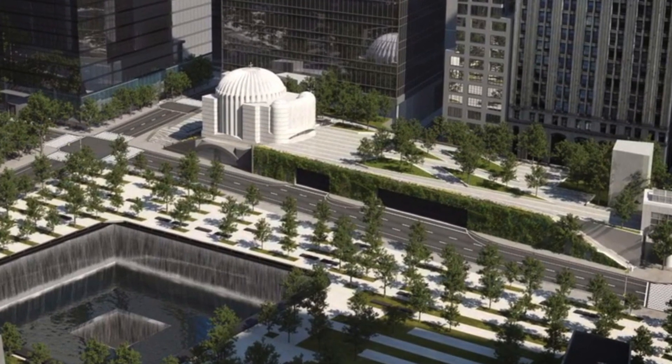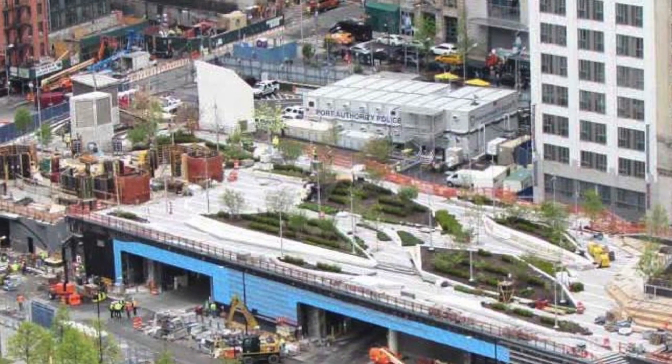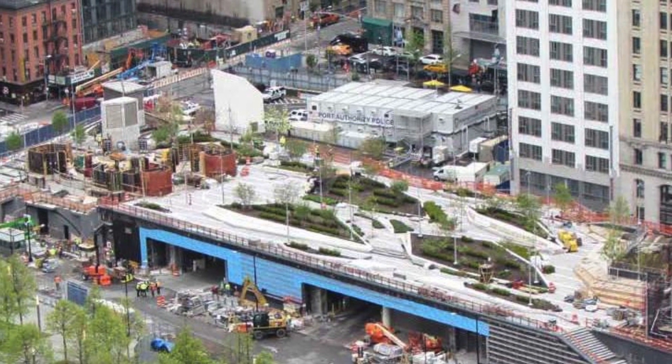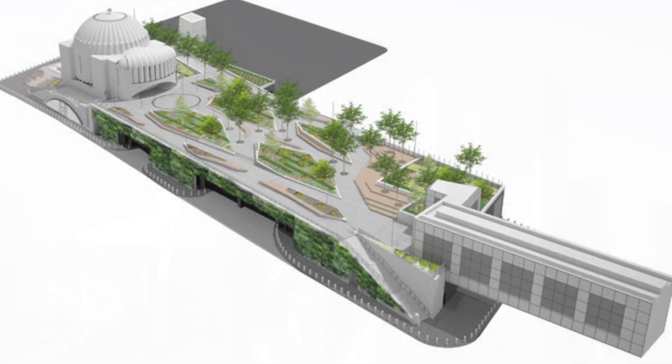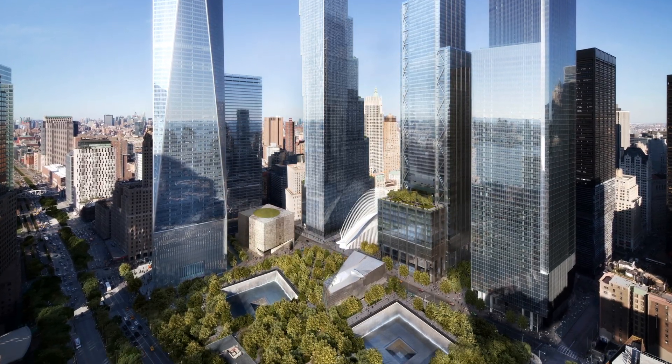Opening almost 15 years after 9/11 in June 2016, the $50 million World Trade Center's Liberty Park is an elevated one-acre linear park built on top of a vehicular security screening center overlooking the original footprint of the World Trade Center, now the National September 11th Memorial.